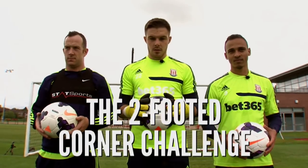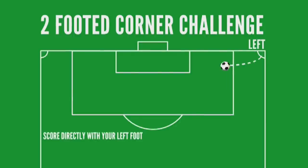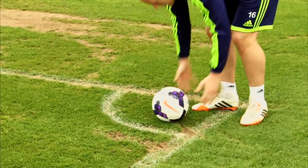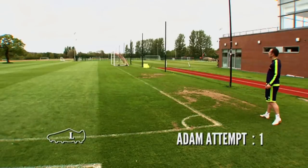Taking on the two-footed corner challenge this week are Stoke City's Charlie Adam, Jack Butland and Peter Odemwingie. Here are your rules: you've got to score directly from a corner with your left foot and then do the same with your right. The ball cannot bounce before entering the goal, and the player who achieves this in the fewest attempts is the winner. Up first is Charlie, whose corners, according to Sir Alex, are worth £10 million. No pressure.